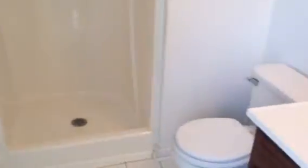And the master bedroom — this one has a walk-in closet. The master bath with a stand-up shower.